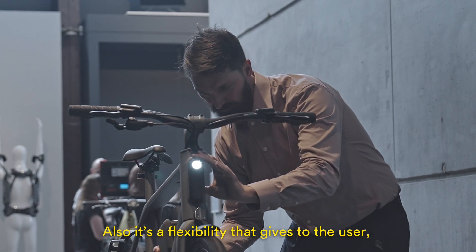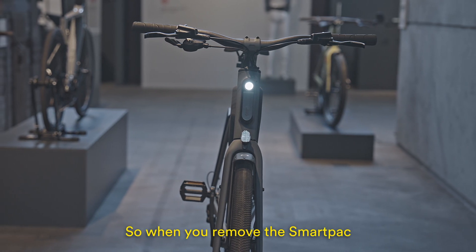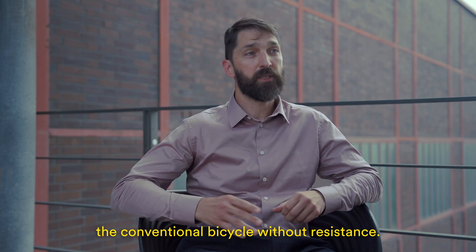It also gives flexibility to the user because this bike can be used as a conventional bicycle. When you remove the SmartPak, you'll have a pure experience of cycling as a conventional bicycle, without any resistance.